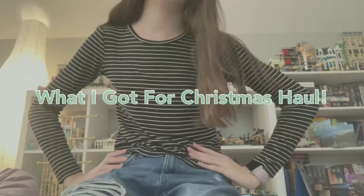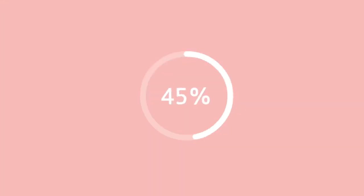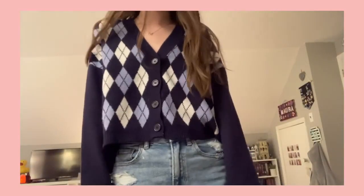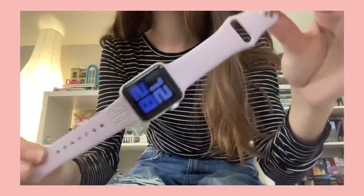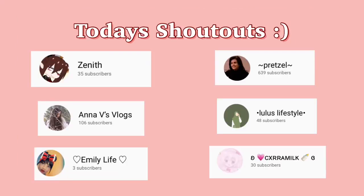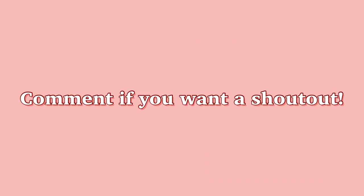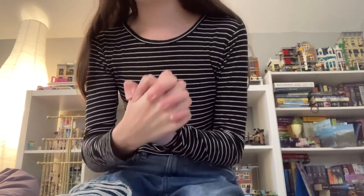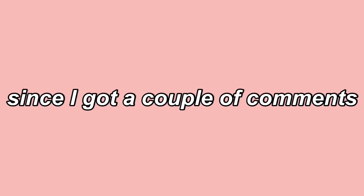Hi guys, welcome! Today is my new video and I'll be back for Christmas time. First off, let's start with what my friends got me in our secret santa exchange. Quick disclaimer: not trying to brag in any way, I'm simply showing you guys what I got for Christmas since I got a couple of comments requesting this video, so hopefully you guys enjoy it.